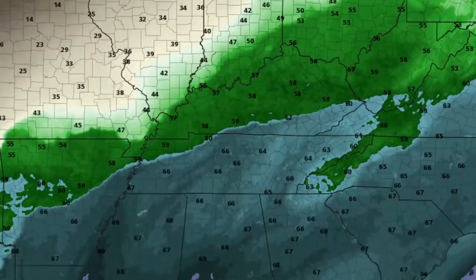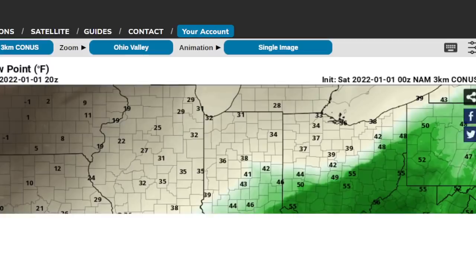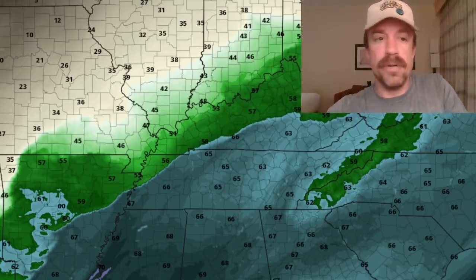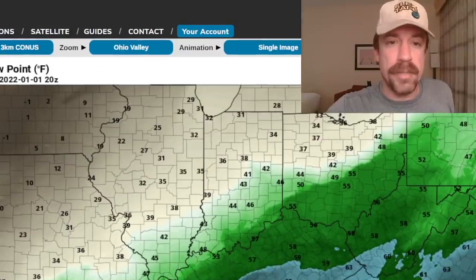So far most of the models also have a relatively cool bias, so I think temperatures are going to be warmer and dew points are certainly going to be higher. This is the three kilometer NAM, which seems to have a more accurate representation of the dew points for tomorrow. We can also look at the evolution of that low-level jet — just look at these big-time dew points surging up through the Mississippi River Valley.